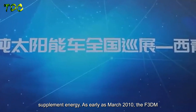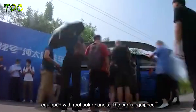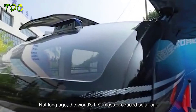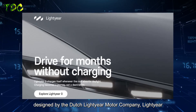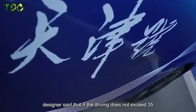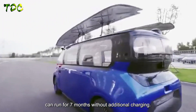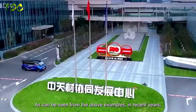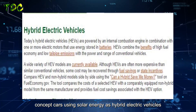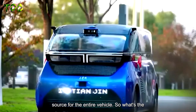As early as March 2010, the BYD F3DM model put into the market had a version equipped with roof solar panels and a new roof solar battery charging system. The Lightyear Zero has since started road testing and announced its price. Its designer said that if driving does not exceed 35 kilometers per day in fine weather, it can run for seven months without additional charging. However, there is still no precedent for relying on solar energy as the only energy source for an entire vehicle.